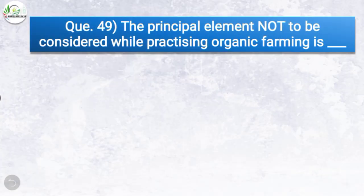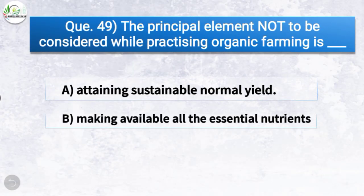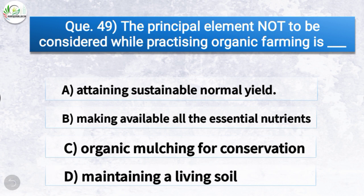Question number forty-nine: The principal element not to be considered while practicing organic farming is — the correct answer is option A, attaining sustainable normal yield. So attaining sustainable normal yield is not a principal element to be considered while practicing organic farming.